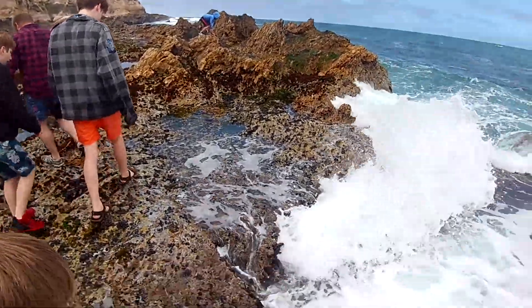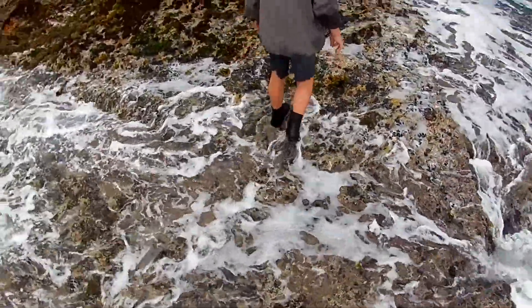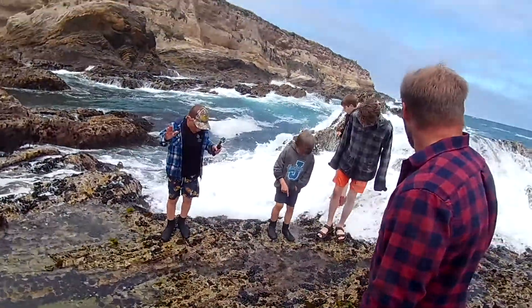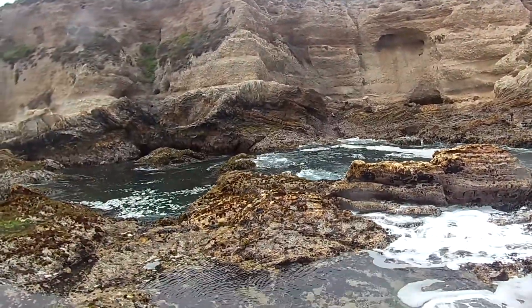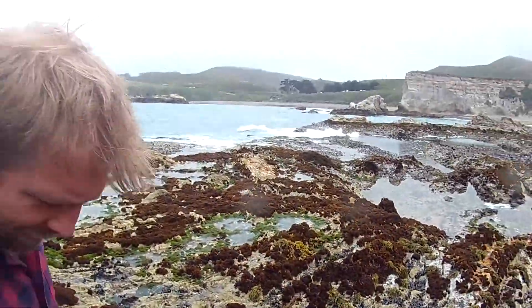Let's get out of the way of this thing! Come on! Oh my gosh! Woo! Dang, man! Look at those swells, dude! That tide's coming in! Look at that! That tide's coming in! We might be swimming back to the beach!